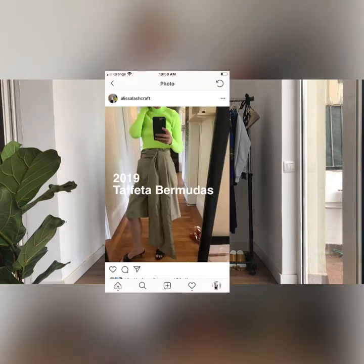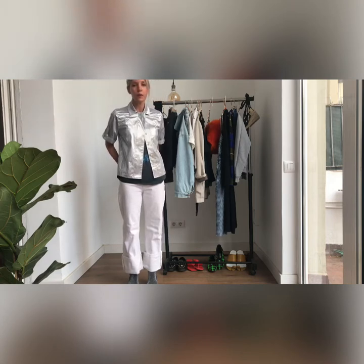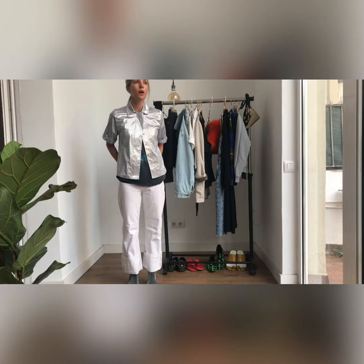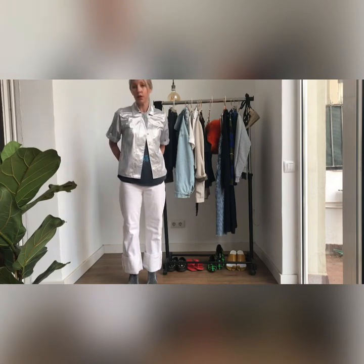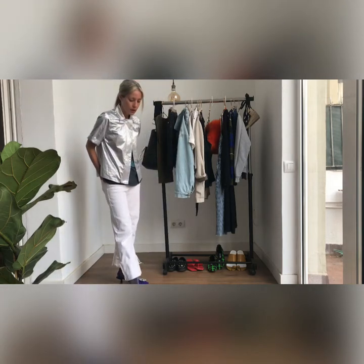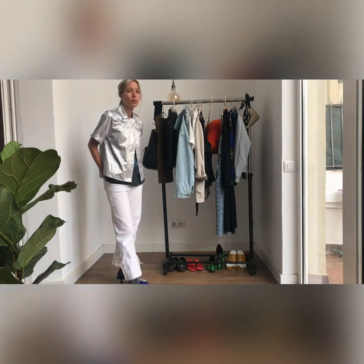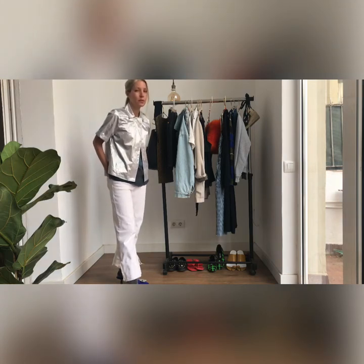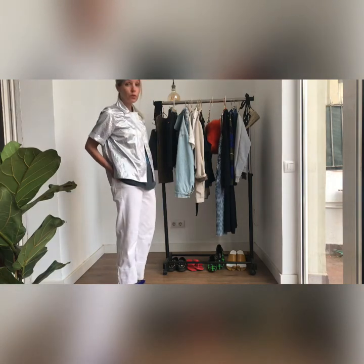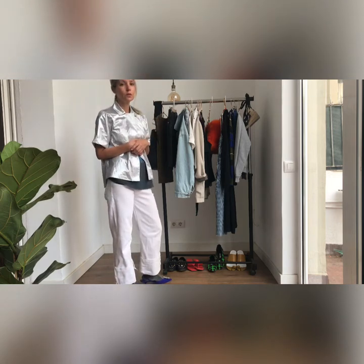I want to ask you guys a question: are you wearing Bermuda shorts this year? If so, how are you wearing them? Do you struggle with them feeling dowdy, or do you think other lengths are more flattering? Let me know — I'd love to hear from you and start the conversation. I'm trying to get over myself this year and wear more shorts. I'm working on some self-acceptance, so without further ado, let's dive into some looks and ideas around how to start wearing Bermuda shorts.